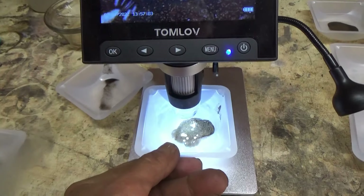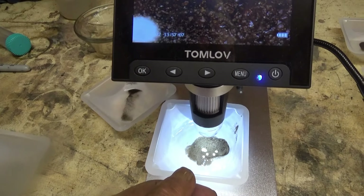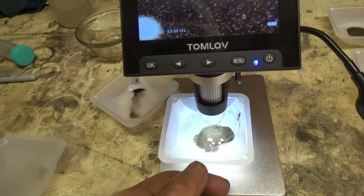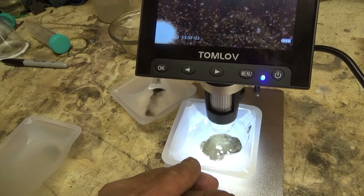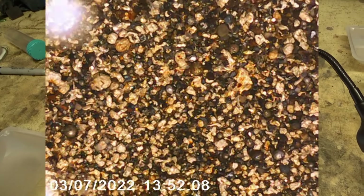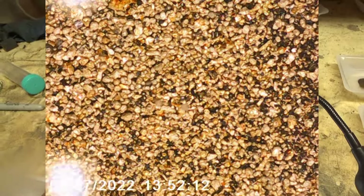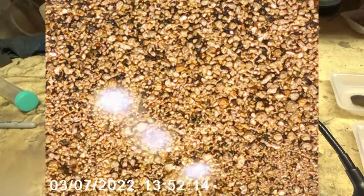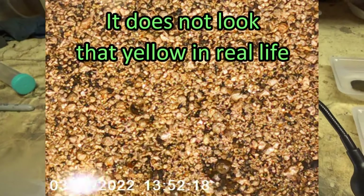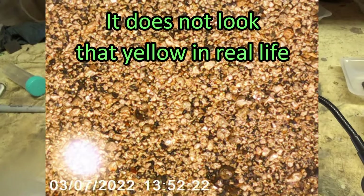This is material from about 700 pounds of mystery dump material, and as you can see the color is different. It's got a lot more silver in it and it goes down to about a thousandth of an inch. It goes a lot bigger too.